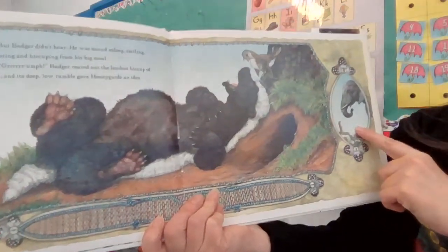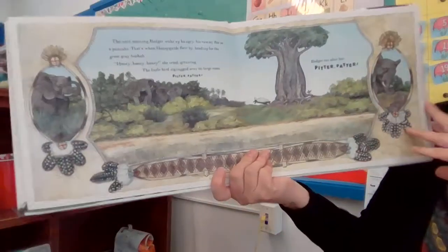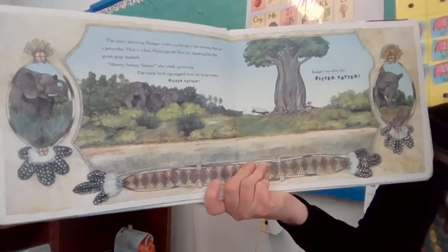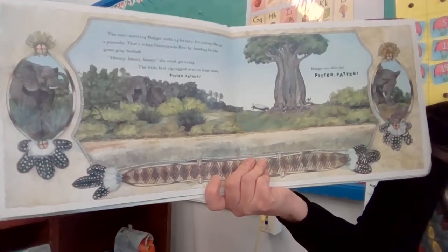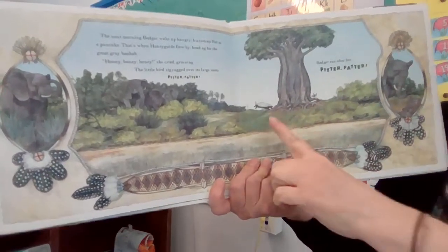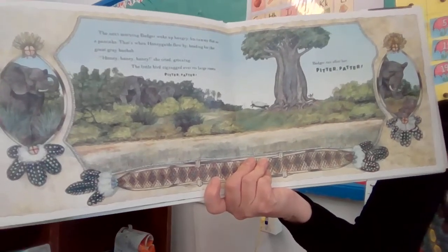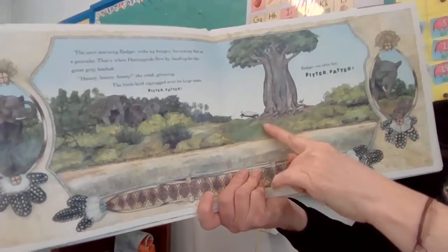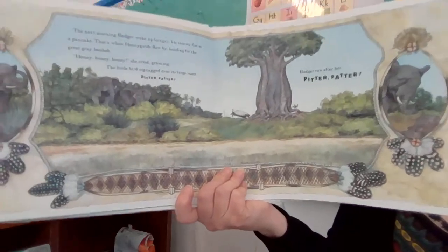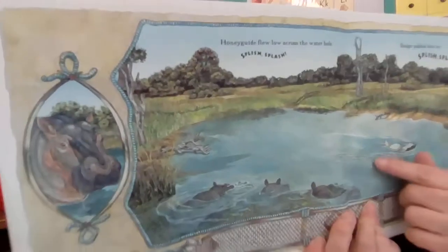You can see the animals are doing something in the borders. The next morning, badger woke up hungry. His tummy was flat as a pancake. That's when honey guide flew by, heading for the great baobab tree. 'Honey, honey, honey,' she cried, grinning. The little bird zigzagged over its large roots. Badger ran after her. Pitter-patter. Give you a peek at the borders.